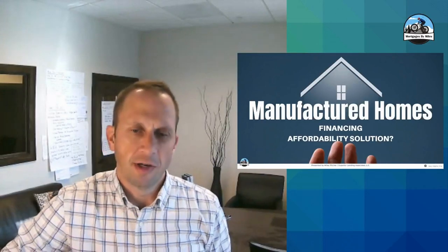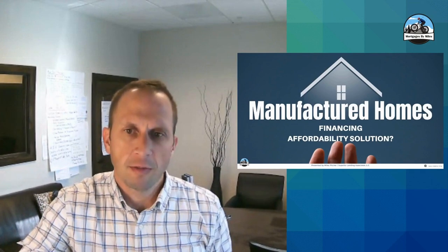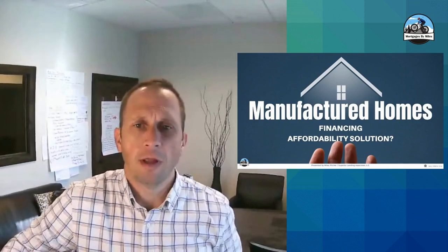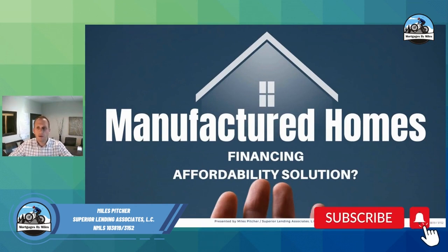You are in the right spot if you're here to learn about manufactured homes, what types of loans are available on those, and how they can help us in solving the affordability issue we're having in our country right now. My name is Miles Pitcher, I'm the owner of Superior Lending, and I've been in the business almost 22 years.